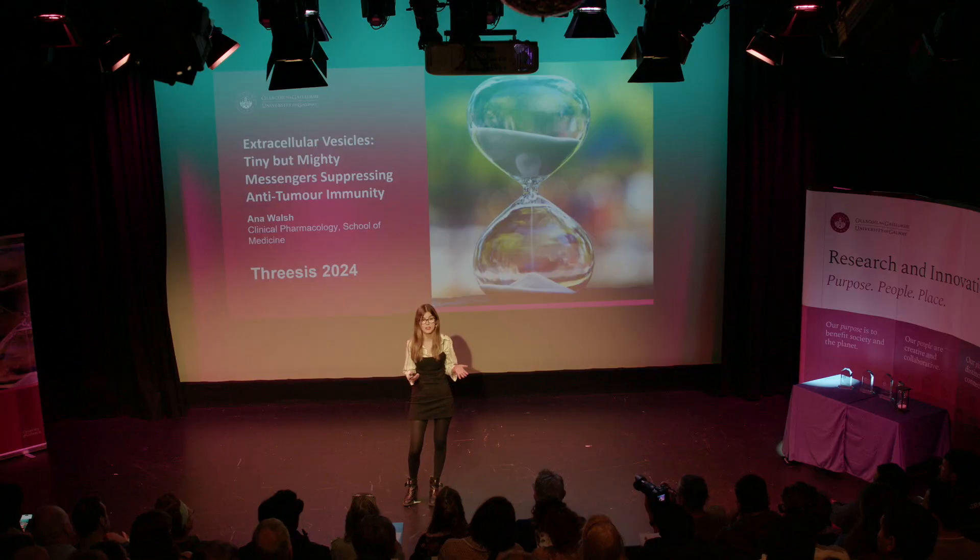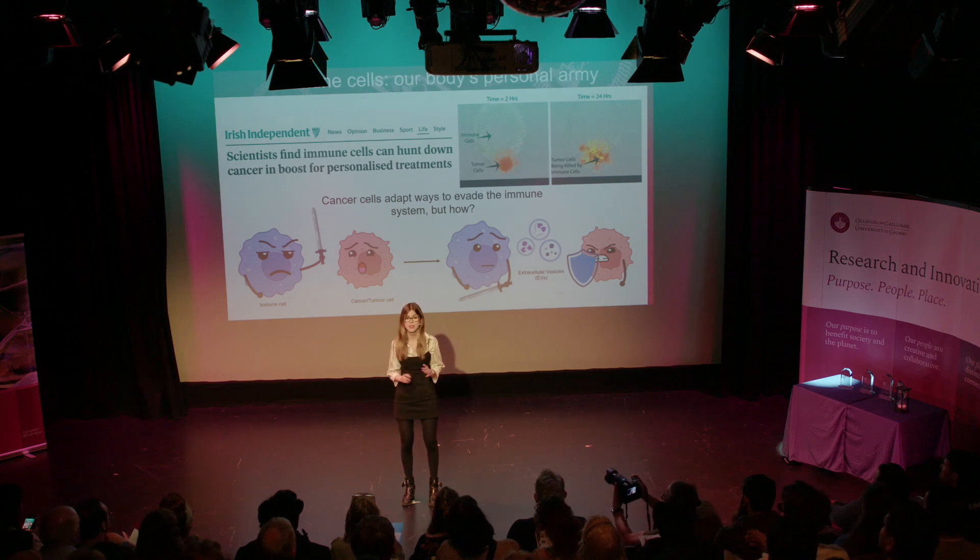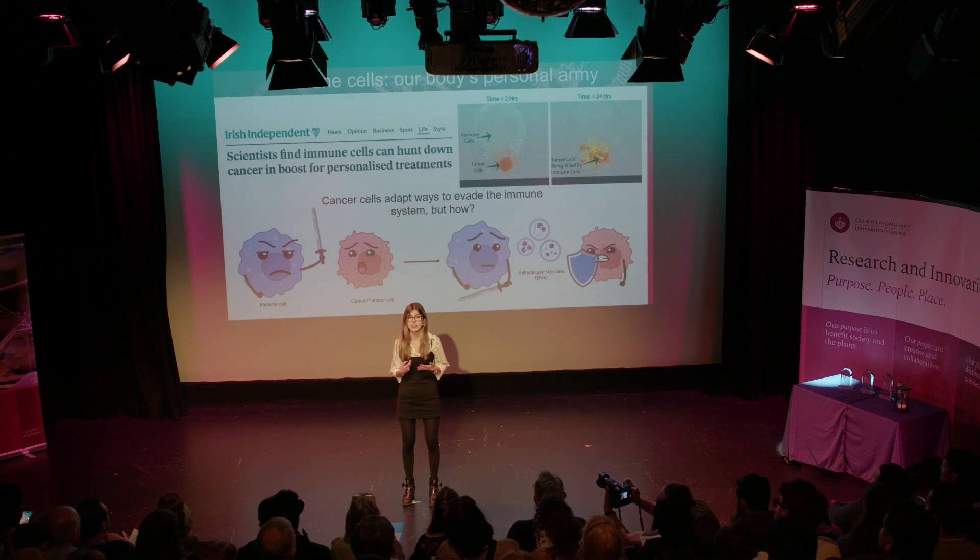When you think of your immune system, what's the first thing that comes to mind? Probably, for most of you, fighting foreign pathogens, bacteria, maybe COVID-19. But did you know that our immune system is highly adept at hunting down and killing cancer cells? Our immune system is our body's personal army that will fight for you even if your own body is turning against you.